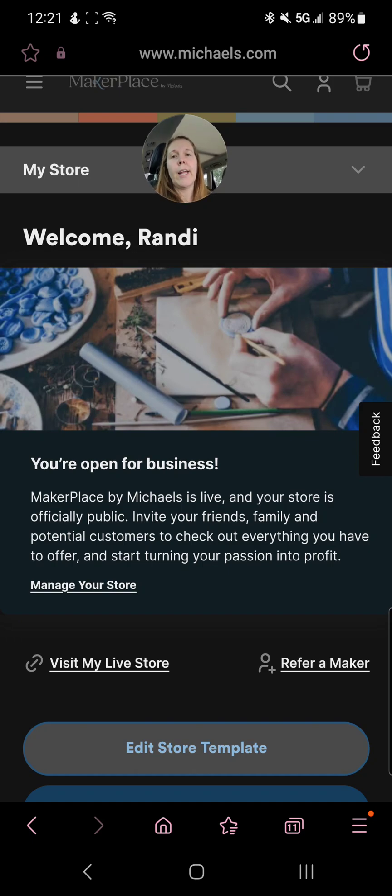If you want to find a platform that is running more smoothly, then Etsy is going to be the way to go. The thing is, Etsy is really, really saturated. And if you want to try to get your foot in the door on a new platform that isn't so saturated, then you want to go with Maker Place, or Go Imagine, or both. But it's going to be a little bit harder and it's not going to be perfect.